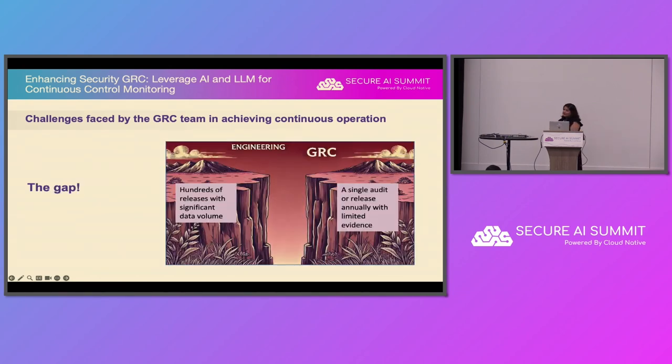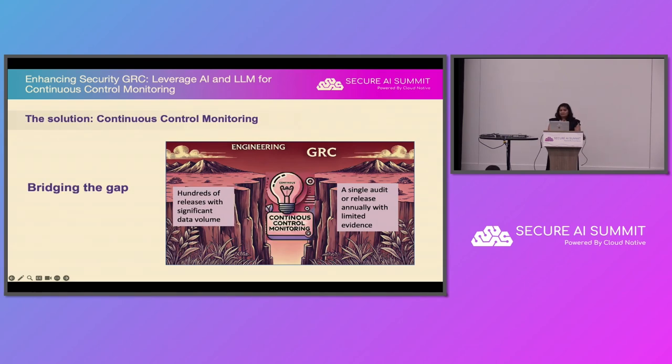The gap is between the engineering team and the GRC team. This gap exists because the engineering team operates at a very high speed versus the GRC team — hundreds of releases delivered by engineering versus few audits dealt by GRC. The data volume handled by engineering is also very high compared to the few evidences handled by the GRC team. Continuous control monitoring can help bridge this gap, ensuring audit is not a once-a-year check-the-box process and giving you the security posture of your systems in real time.